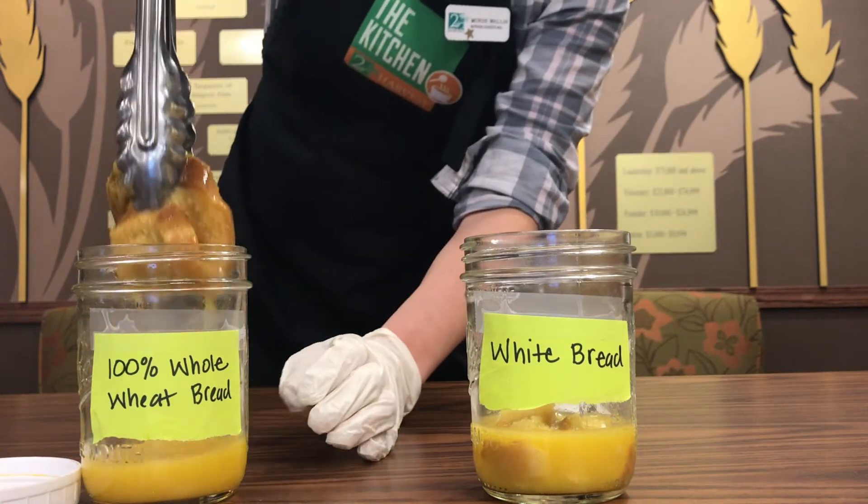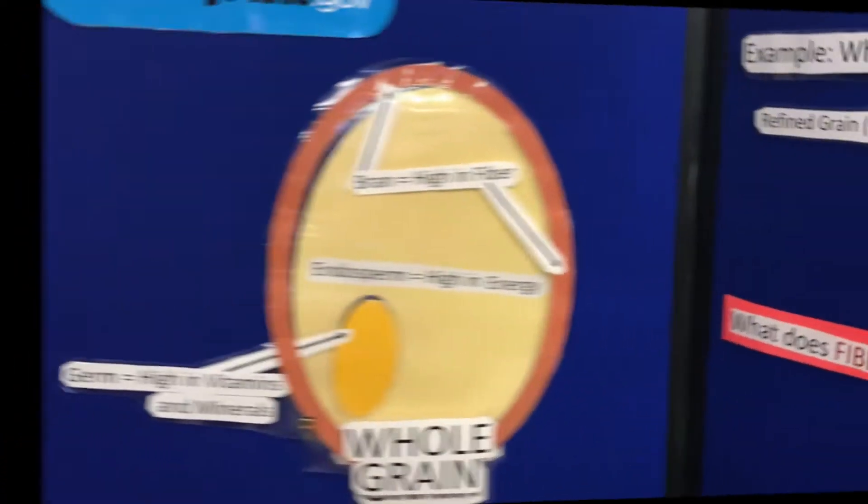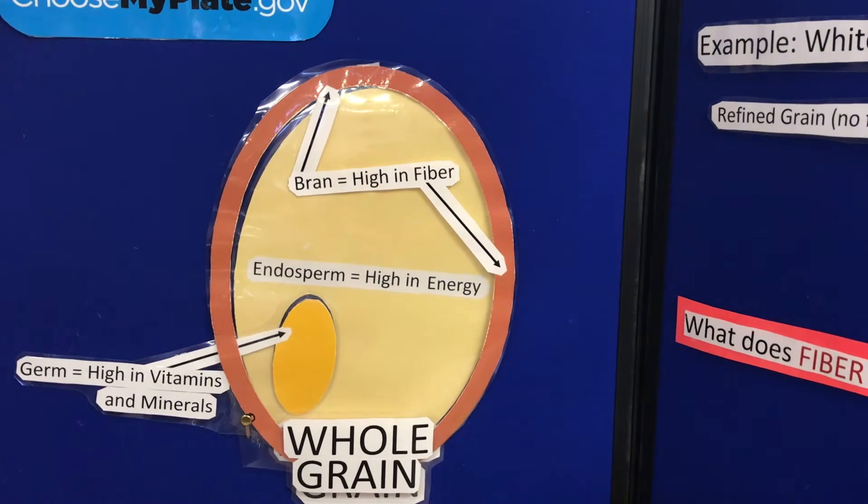Let's take a look at that whole wheat one, the 100% whole wheat one — it is more intact. So now we're going to take a look at the components of a whole grain, which will really bring us back to why one would digest a little bit more quickly than the next.